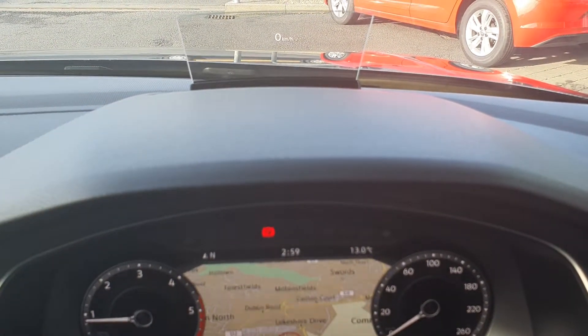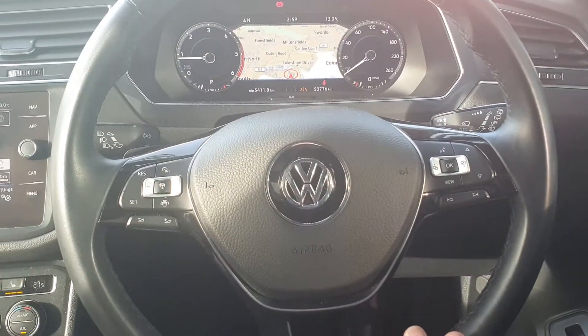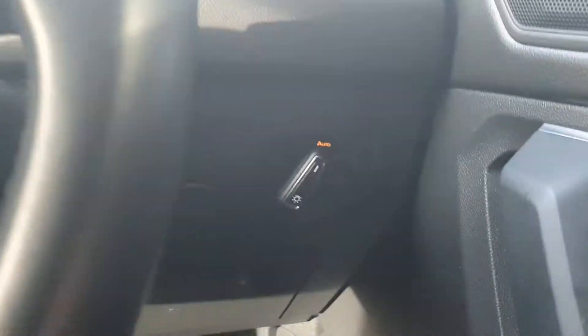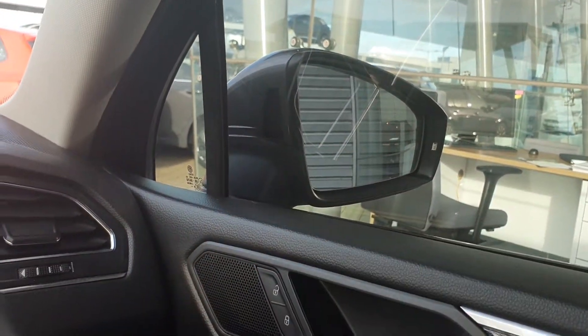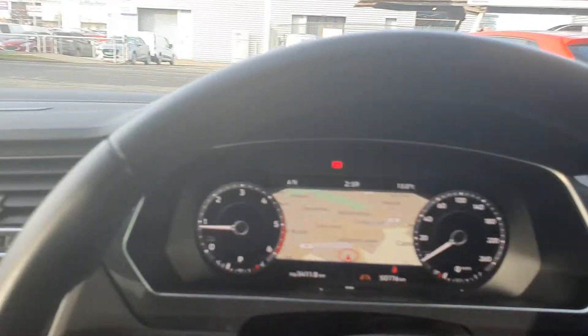On top of that, you have a fabulous heads-up display — a really nice touch. You also have a leather-wrapped multifunction steering wheel with cruise control on the left-hand side, and voice control and dash controls on the right. The car also has automatic lights and wipers, electric windows all around, heated and power-folding wing mirrors, blind spot monitoring, and active lane assist.